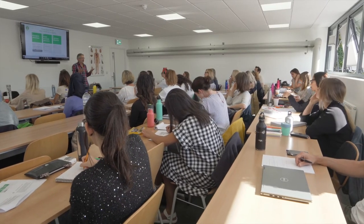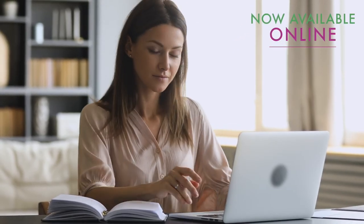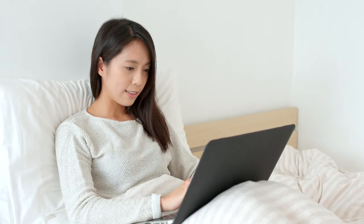Choose to learn in a classroom environment in one of CNM's colleges where our experienced lecturers are ready to support you. Alternatively, CNM have also developed this course for an online experience, where students from all over the world can now train and complete this course from the comfort of their own home.